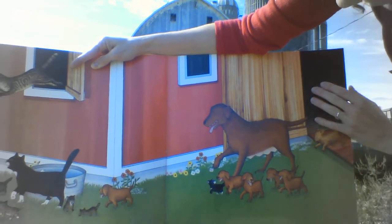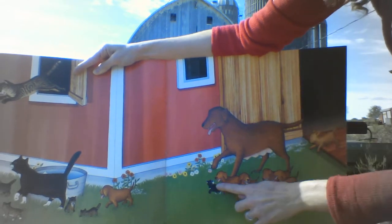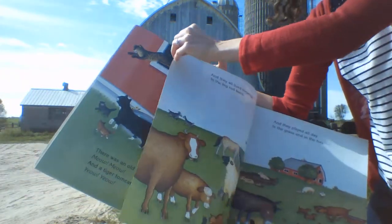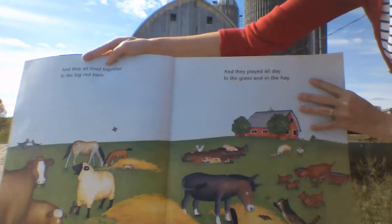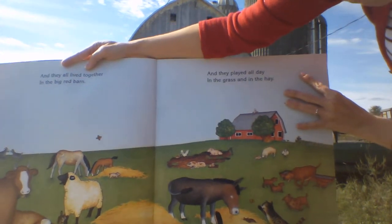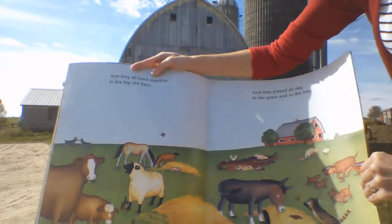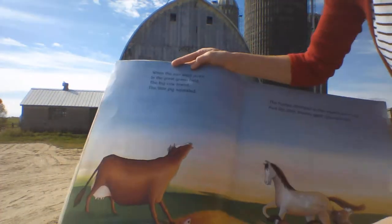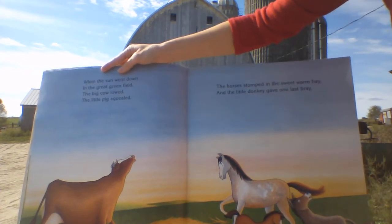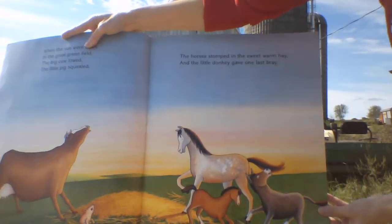There was a big red dog. What sound does that dog make? With some little puffy dogs all around and warm. And they all lived together in the big red barn. And they played all day in the grass and in the hay. Then the sun went down in the great green field. The big cow lowed. The little pig squealed. The horses stomped in the sweet warm hay.